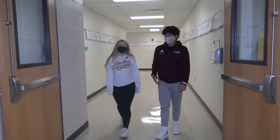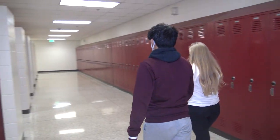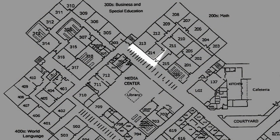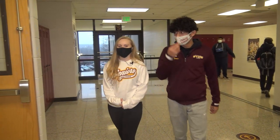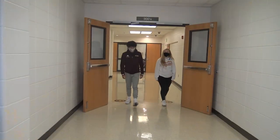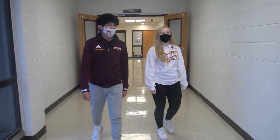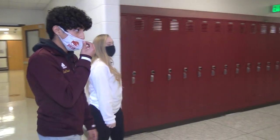We're leaving the 200s now and going on to the 300s. The 300s is where business classes and some photography classes are, as well as some study halls. We're now heading on to the 400s, which is where all the languages are.